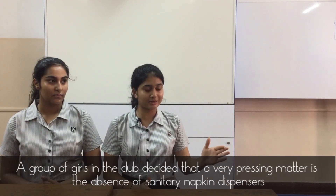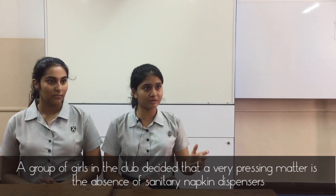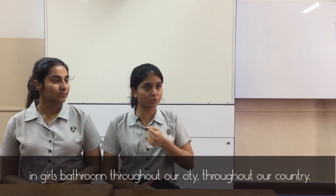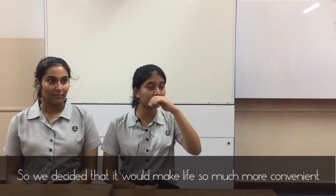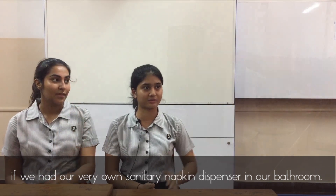A group of girls in the club decided that a very pressing matter is the absence of sanitary napkin dispensers in girls' bathrooms throughout our city and throughout our country. So we decided that it would make life so much more convenient if we had our very own sanitary napkin dispenser in our bathroom.